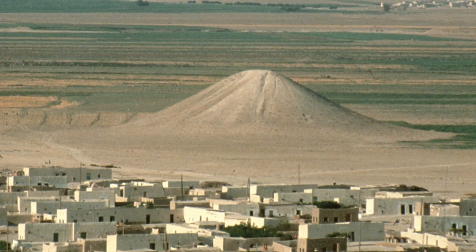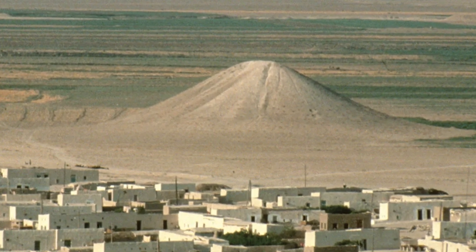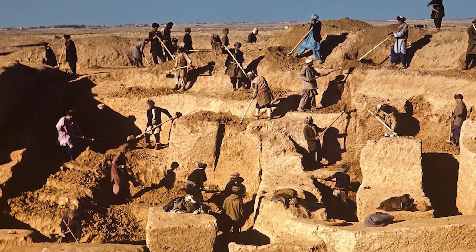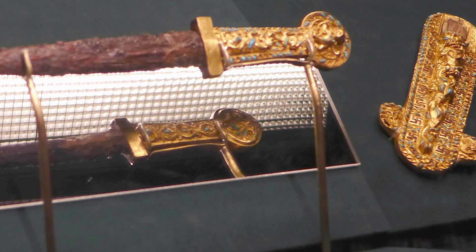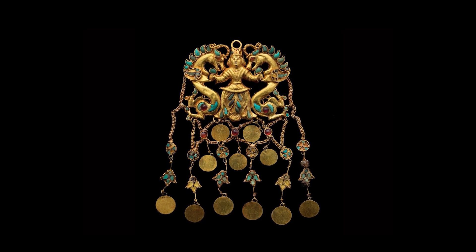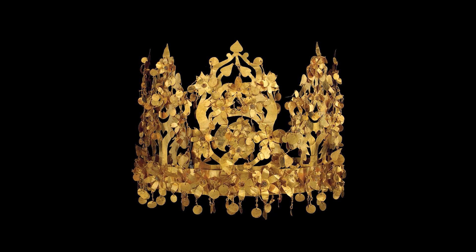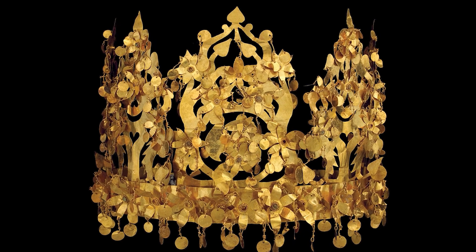Our journey takes us now to Afghanistan in 1978, where a Soviet-Afghan archaeological team unearthed six burial mounds in the province of Jauzjan near Sheberghan in northern Afghanistan. The site, known as Tilya Tepe or Golden Hill, held an extraordinary discovery: a treasure hoard from an ancient nomadic tribe known as the Bactrians. The tombs contained over 20,000 pieces of jewelry and precious objects dating back to the first century BC — golden bracelets, necklaces, medallions, crowns, belts and even boot buckles, intricately designed with a mix of Hellenistic, Indian, Chinese and nomadic influences. The most iconic piece is perhaps the collapsible crown of one of the female nobles, adorned with a tree of life motif.